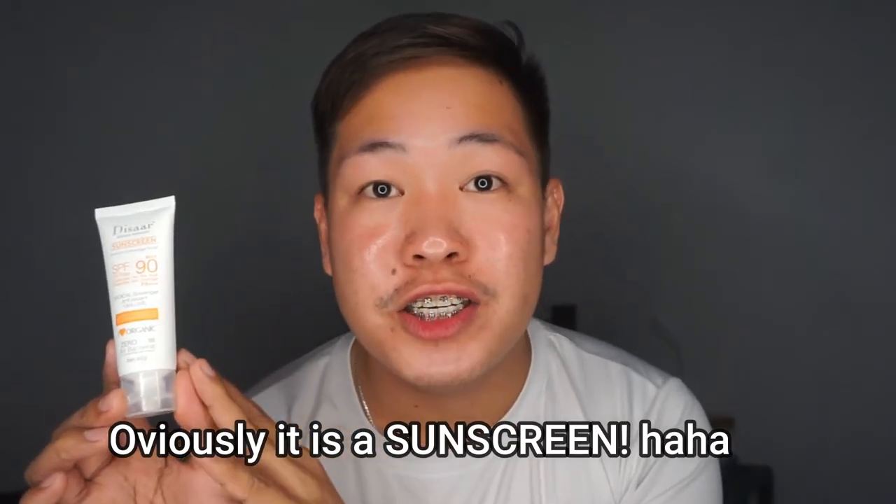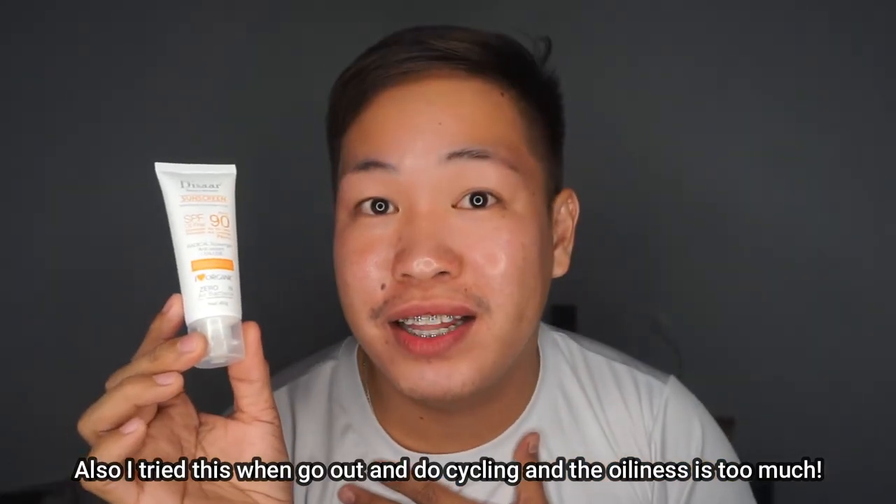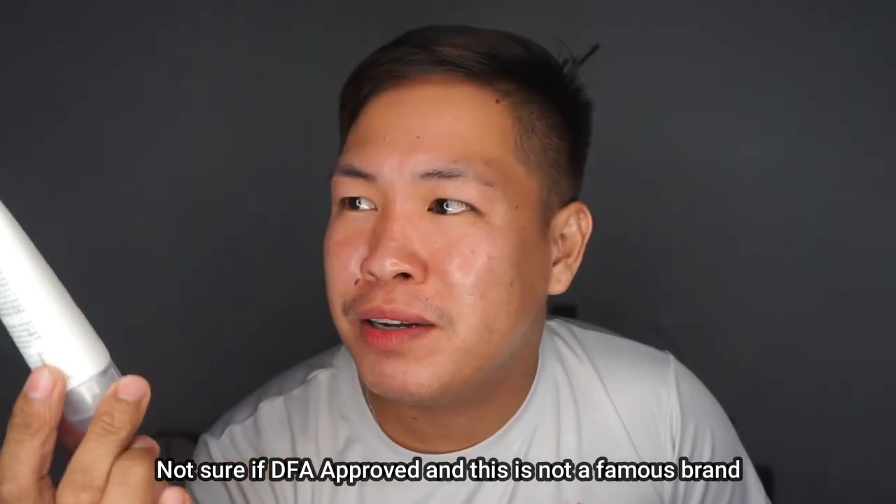Okay guys, so the positive side of this product is that it will give you sun protection — it does the job. But what I don't like is that after using this product for 2 hours, my face has too much oil. And also I got too much whiteheads in this area. It gives me oil and whiteheads. I don't know if this product is FDA approved because it is so cheap — I got it on Shopee.